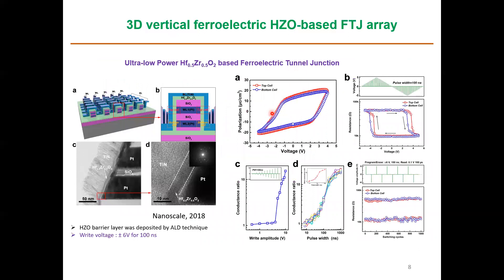One demonstration shows 3D vertical ferroelectric HZO-based FTJ devices, with two devices stacked one on top of the other. The ferroelectric polarization behaves essentially the same for both devices, and resistance switching has also been observed.